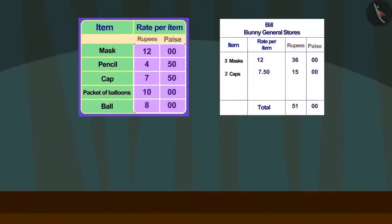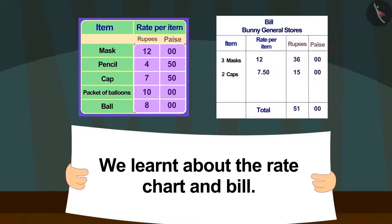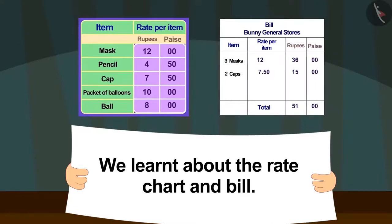Children, in this video we learned about the rate chart and the bill. In the next video, we will learn more about it with some interesting examples.